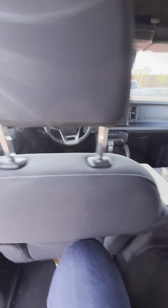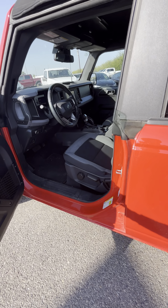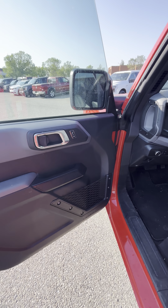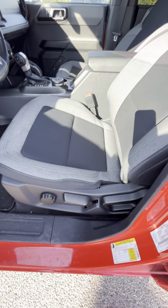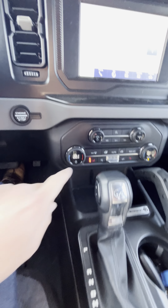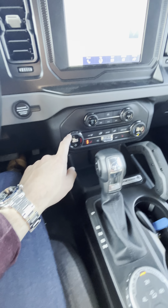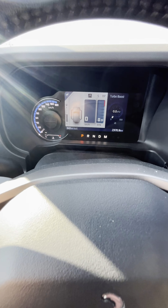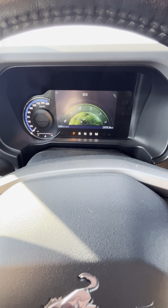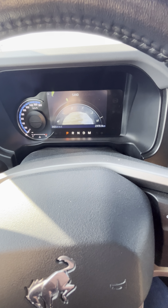Let's check out the driver's side. Do have our power locks, power windows, and automatic headlights. Seats are manually adjustable. Do have our heated seats, integrated air conditioning, and dual climate control here as well. A couple of different drive modes — got to boast of the off-road capability. Lots to play around with.